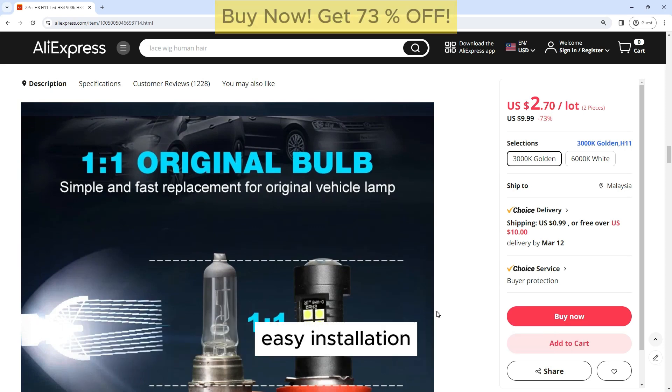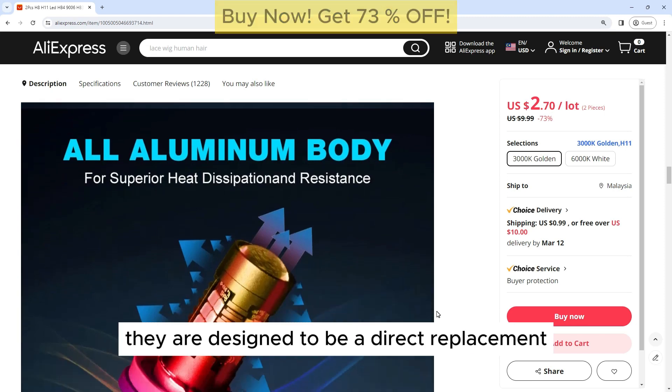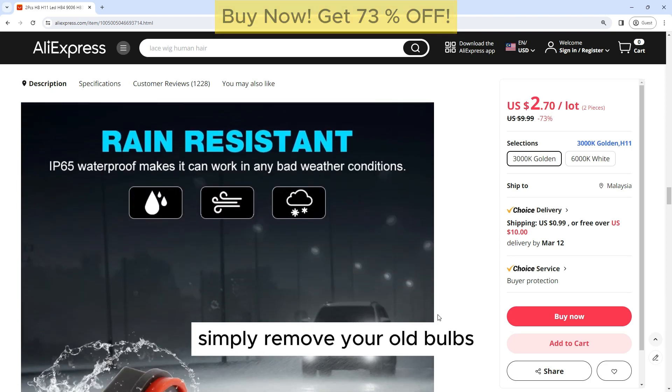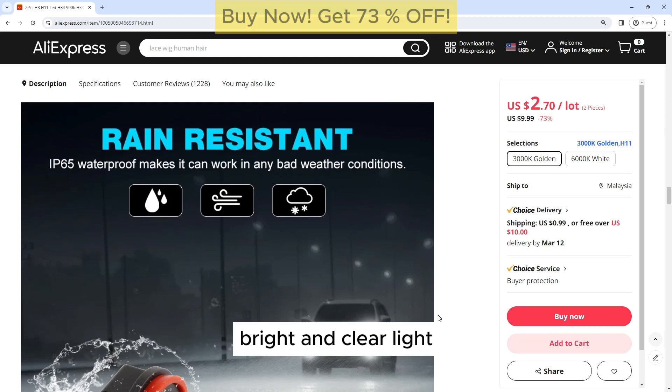Easy Installation: Installing these LED bulbs is a breeze. They are designed to be a direct replacement for your existing halogen bulbs, with no modifications required. Simply remove your old bulbs and plug in the new LED bulbs for instant illumination.